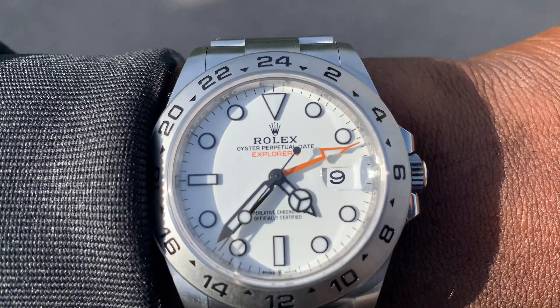This is just a collection video — I've just collected it, not an unboxing. I haven't even seen the box yet, so I will do a proper unboxing and go through the contents. But for now I'm just enjoying it — I haven't even set the time. Outstanding. Explorer 2 226570 white dial — time my collection. Thank you for watching, please subscribe, like, comment, and follow me on this journey. I love it, thank you.